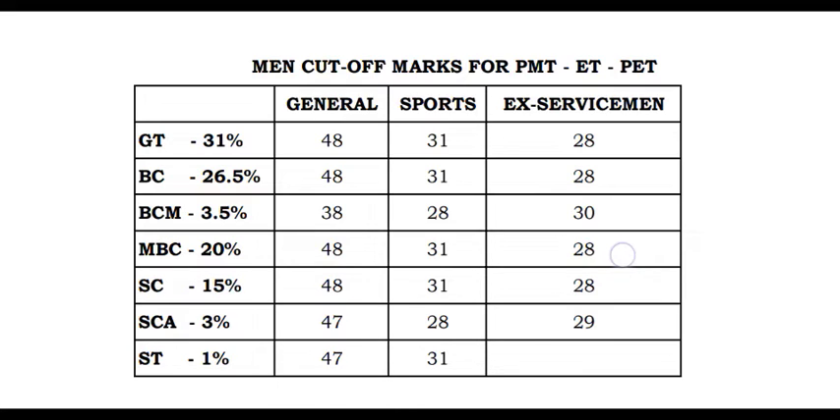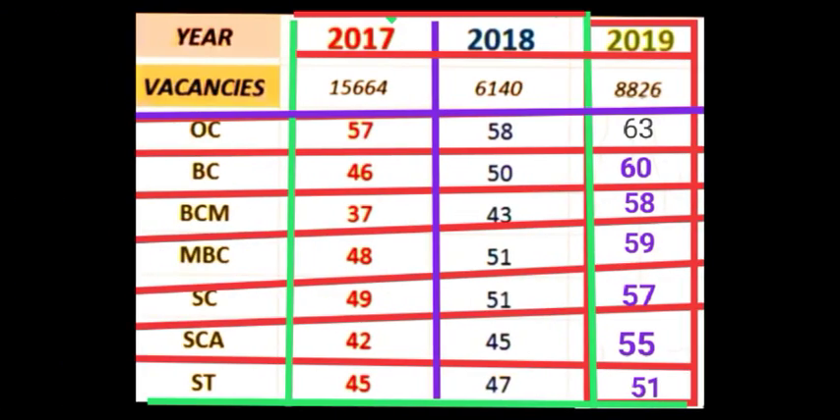Now we are going to see the cut-off mark. You can see the first mark. If you pass, you go to the eligible list and move on to the physical test.